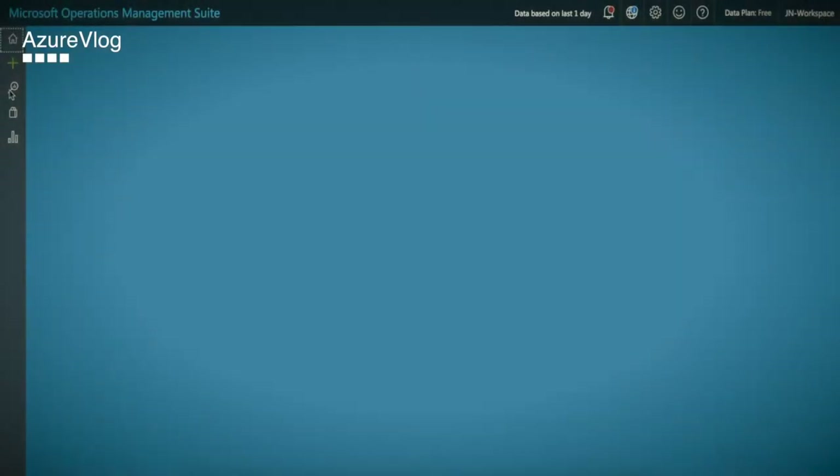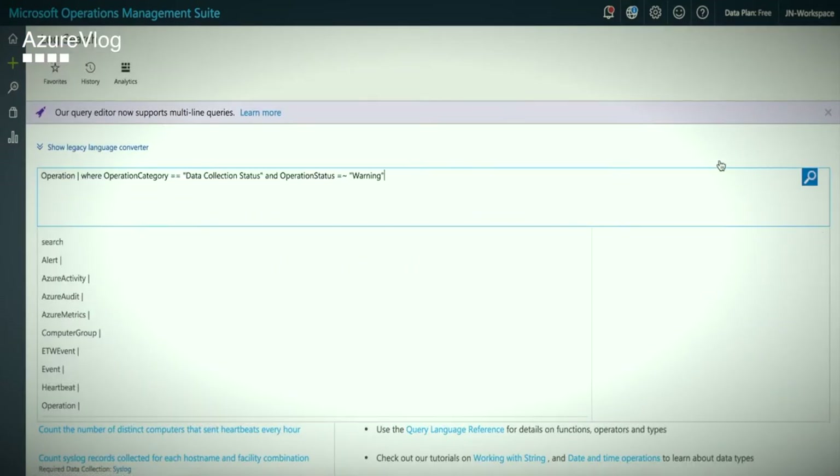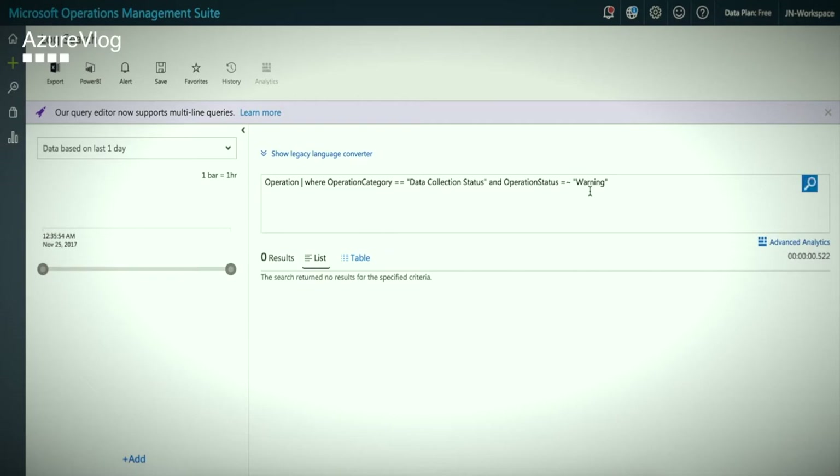My next tip is about Operations Management Suite. You have it in multiple offerings: the free version and the paid versions. With the free version, it only collects up to 500 megabytes of data per day. Create an alert that will notify you when you hit that 500 megabyte limit. You then know that you have to upgrade to a paid version of Operations Management Suite.